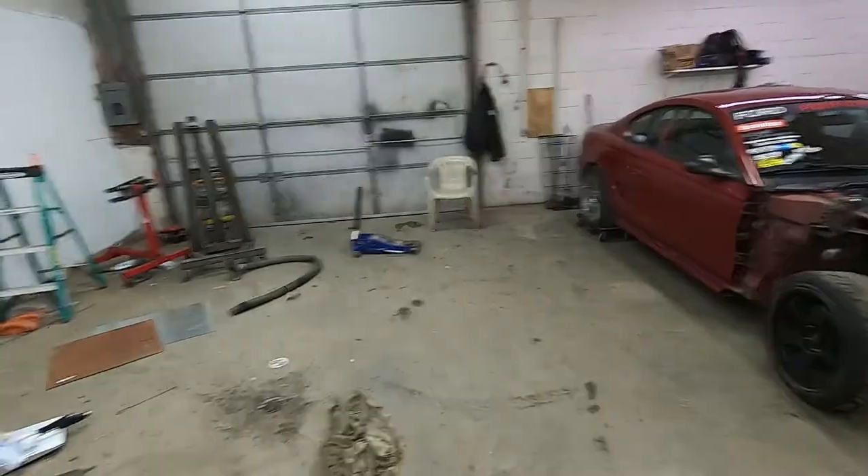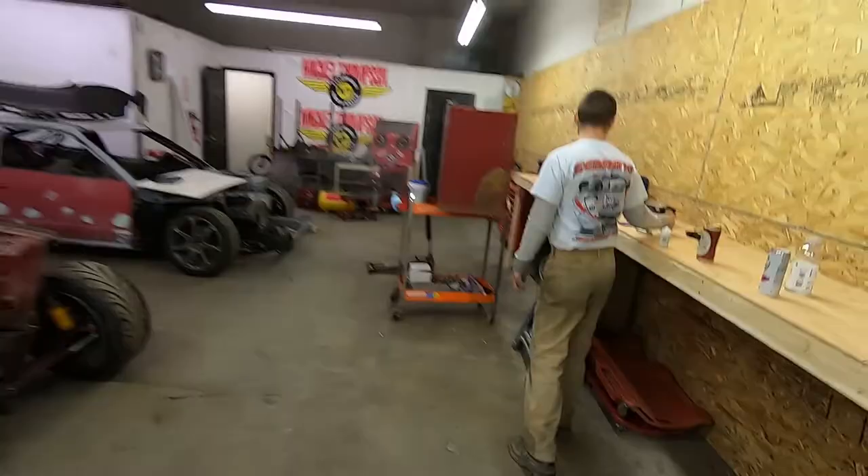Moved the cars. Still waiting for Jared to get whatever vehicle in here. Starting to look like a shop, eh? I did it, it's okay.